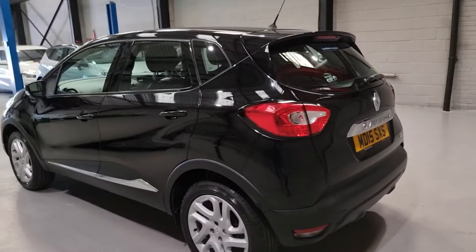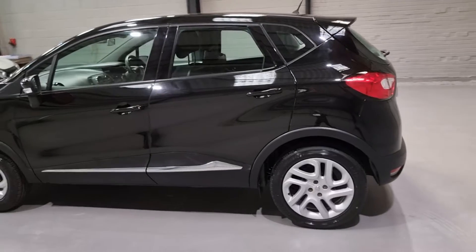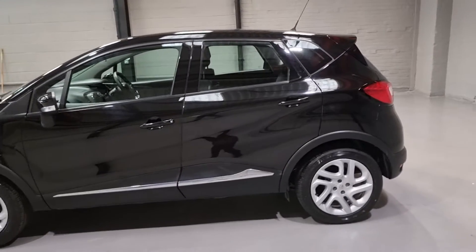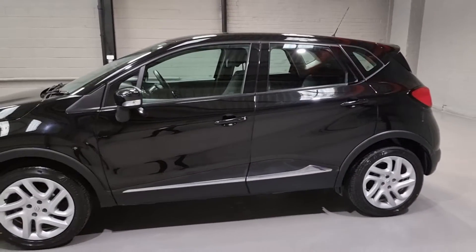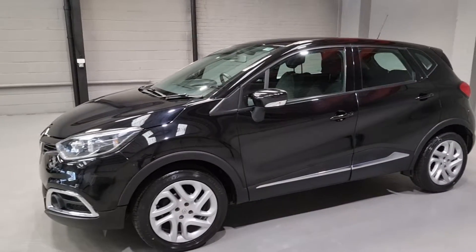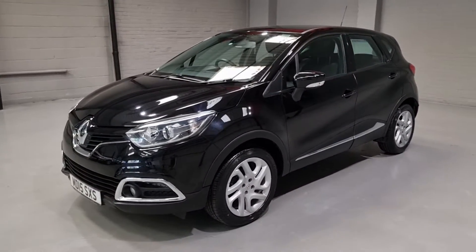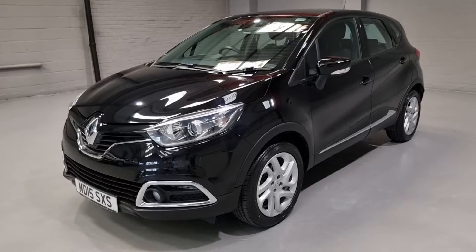It's a really nice spacious car. You get a hell of a lot of car for your money with these. Satellite navigation on the interior, automatic lights — a really nice bit of spec. As you can see, it's in lovely condition, a really well kept car. This one in particular has covered 14,000 miles. It's got one former keeper, two keys, and service history.